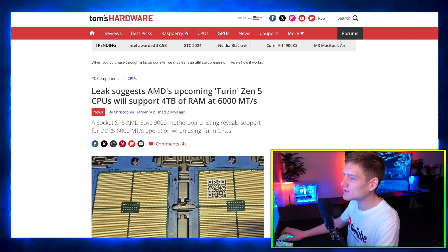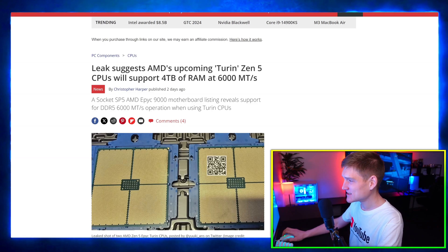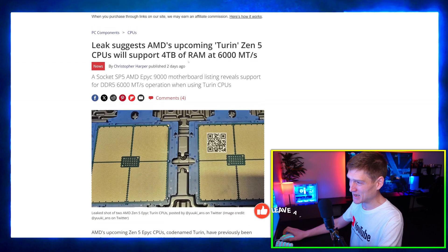A new leak suggests that AMD's upcoming Turin Zen 5 CPU is going to support four terabytes of RAM. That's a significant jump and it raises questions about how the CPU communicates that capacity to the motherboard and RAM subsystem.